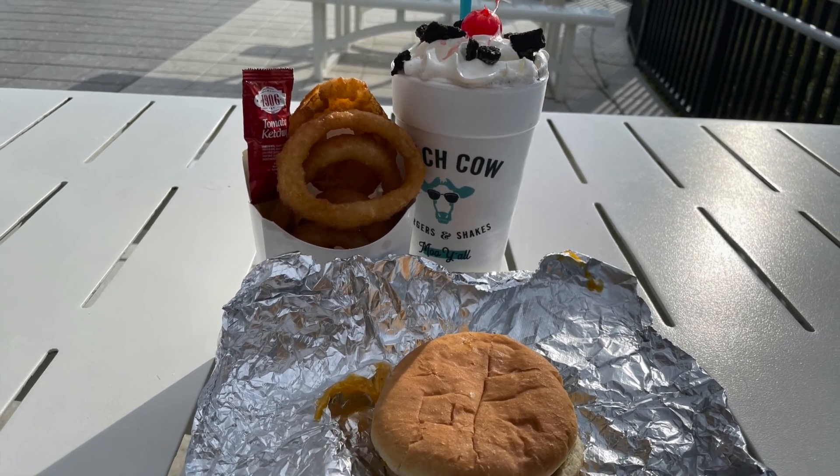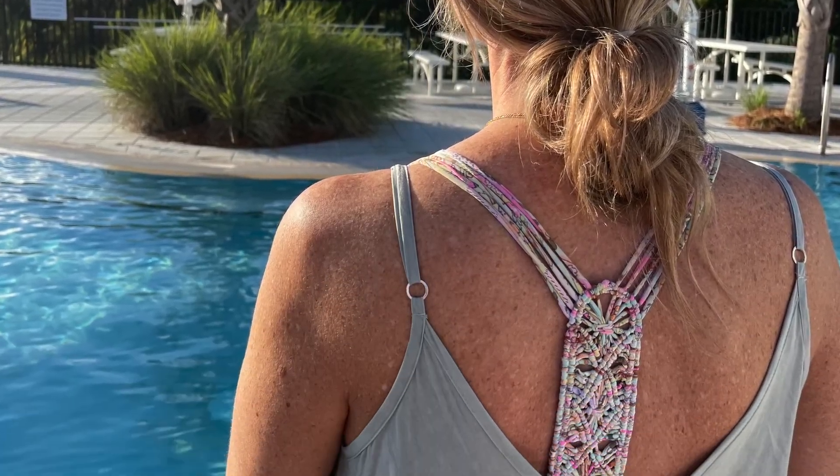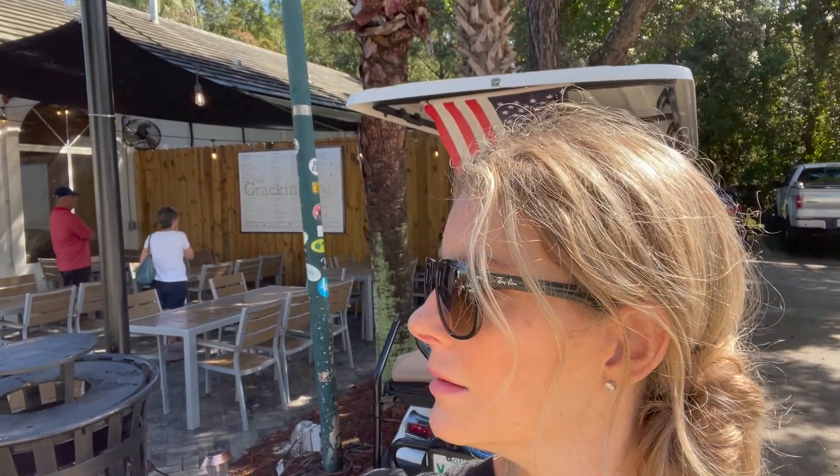After that we went to the beach club and had a burger. I got onion rings and an Oreo milkshake.